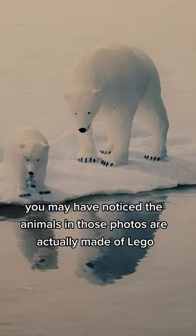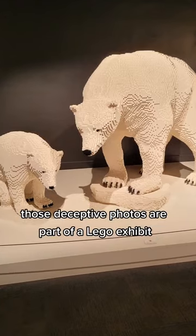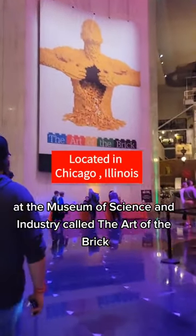If you checked out my last video, you may have noticed the animals in those photos are actually made of LEGO. Those deceptive photos are part of a LEGO exhibit at the Museum of Science and Industry called the Art of the Brick.